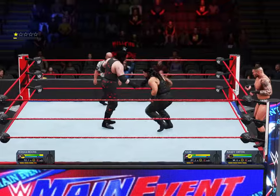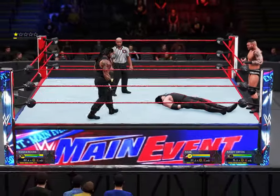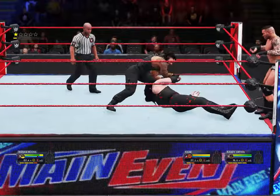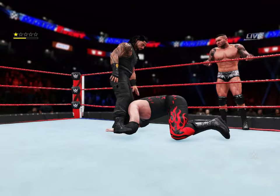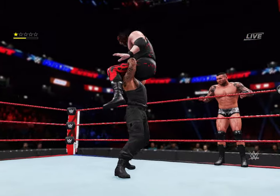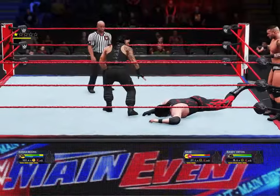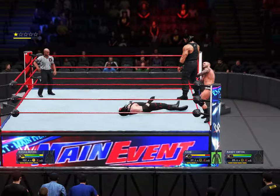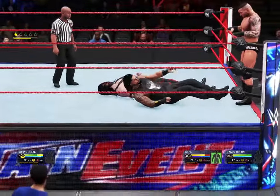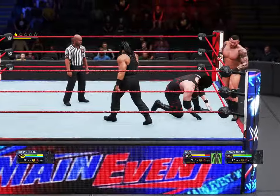In a matchup like this, Byron, talk about the importance of keeping the fresh competitor in the ring. It's crucial. One of the most effective ways of taking advantage of outnumbering your opponent — cut the ring in half and keep the fresher person in the ring. Handicap matches are something that a superstar must be ready for no matter what side of the numbers game they're on.